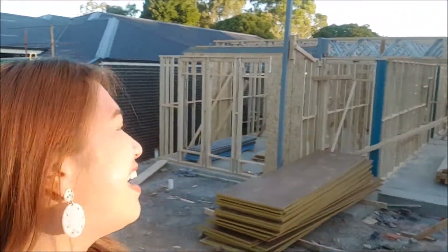They started to do the second stage of the house build behind me! Before it was only the floor, and now they're starting to put the framework of the house.